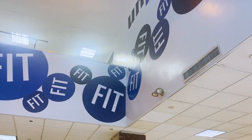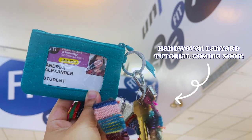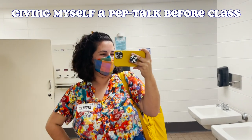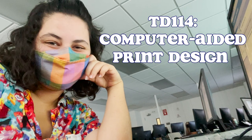When I got to campus, I went straight to the campus's main building, the Feldman Center, to check in with security and pick up my new student ID card. I then headed up the escalators for my first class, called Computer Aided Print Design.